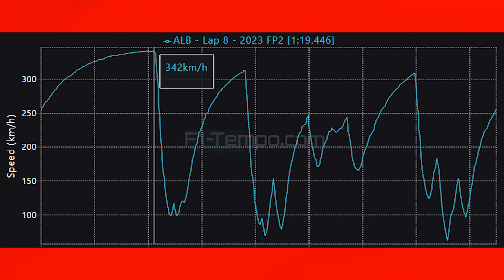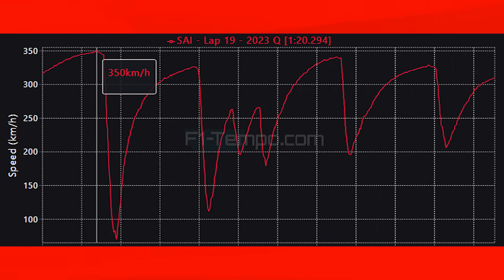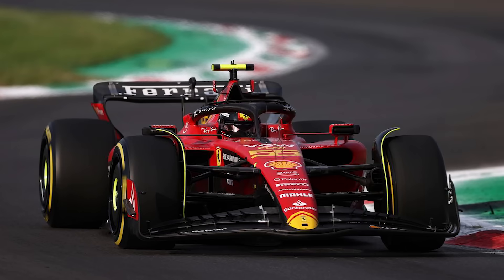You can see that as you look at Alex Albon here — he was able to reach 342km/h during his qualifying run in practice today, which is only 8km/h down on Carlos Sainz's top speed from qualifying in Monza. But as this photo shows, Albon is clearly running a lot more downforce than Sainz was in Monza.